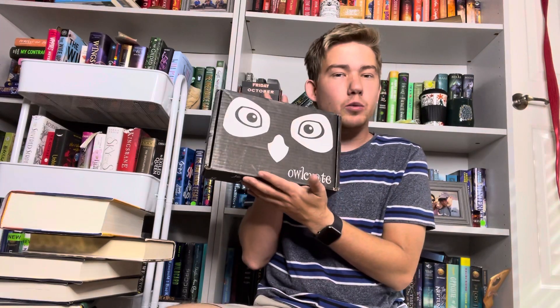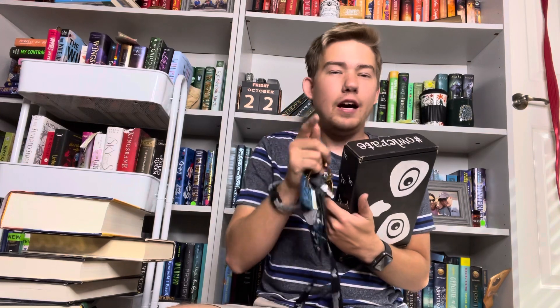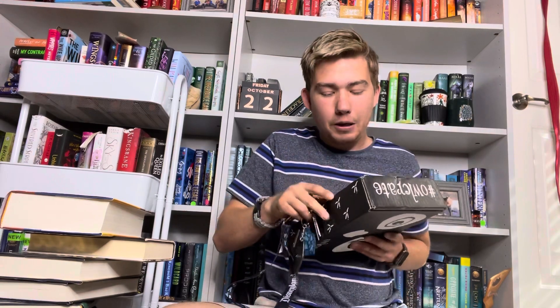I also have this black box — if you don't know, these black boxes from Owlcrate are their exclusive editions. I'm really excited for this sequel. It's one I waited for, not as long as everyone else, but I'm overall still really excited. I wasn't a big fan of book one — I gave it about three and a half out of five stars, which is still good, just not one I thought I'd love. So without further ado, let's get into this double unboxing!